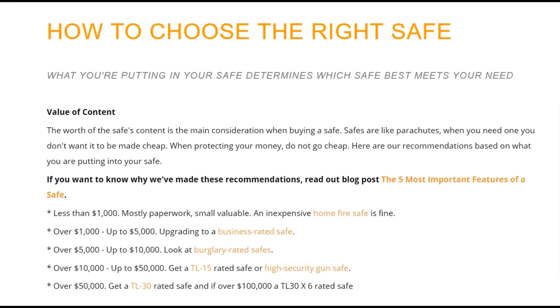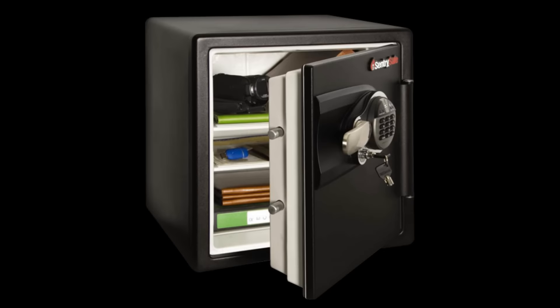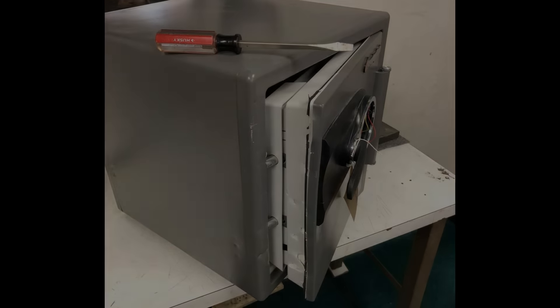If the only thing you care about is fire protection and you're not worried about the integrity of the safe, then an inexpensive safe that you get online or at a big box store is going to suit your needs. But if you want to add security to a safe, those safes just aren't going to cut it. You want to keep people out of your safe.